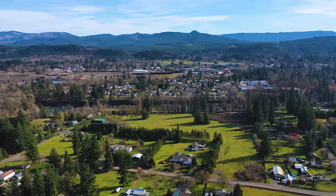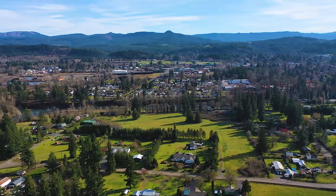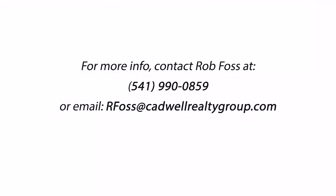Thanks a lot for watching. My name is Rob Foss. I'm with Cadwell Realty Group and I'm in Sweet Home, Oregon on a nine acre piece of property when you combine the two and a half with the six and a half. It's a wonderful piece of property with some unique opportunities, located in the beautiful Willamette Valley right in the foothills of the Cascades. Give me a call and shoot me an email if you want to see it. I'll make arrangements — love to show it to you. I think you'd be pleased.